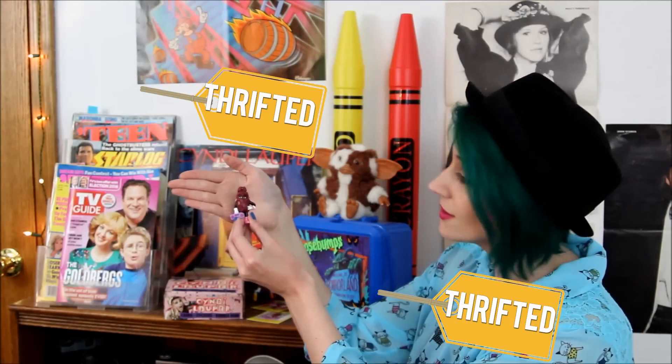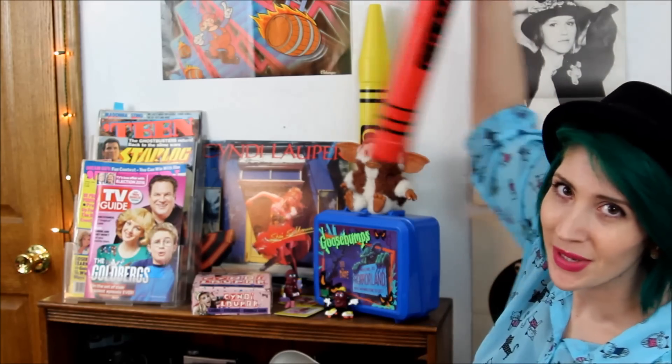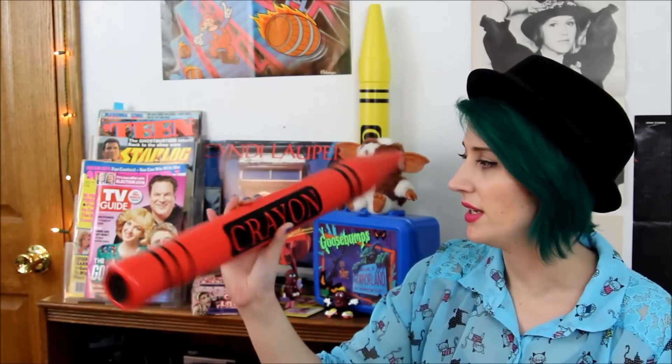A couple California raisins, another gremlin — which is weird because I only own one. Oversized crayons, which again goes with that whole thing I said at the beginning of the video about liking things of the wrong size. They're actually piggy banks. I'm really broke. In case there were any burglars watching this video hoping to find where I keep my money — it's not in these giant crayons, because I don't have money.